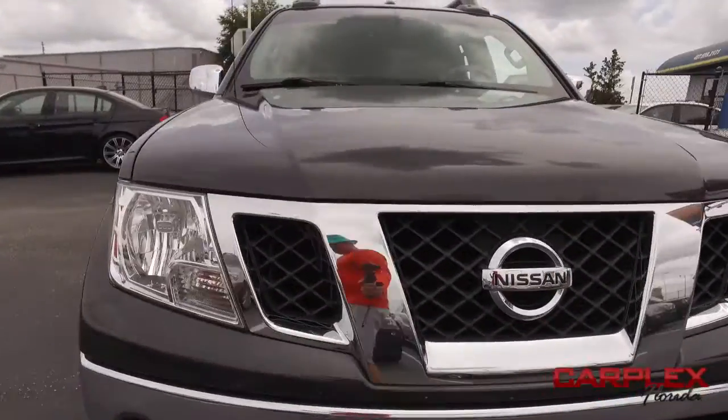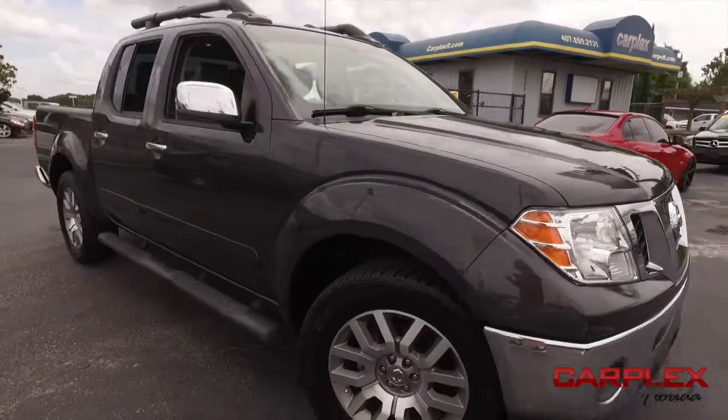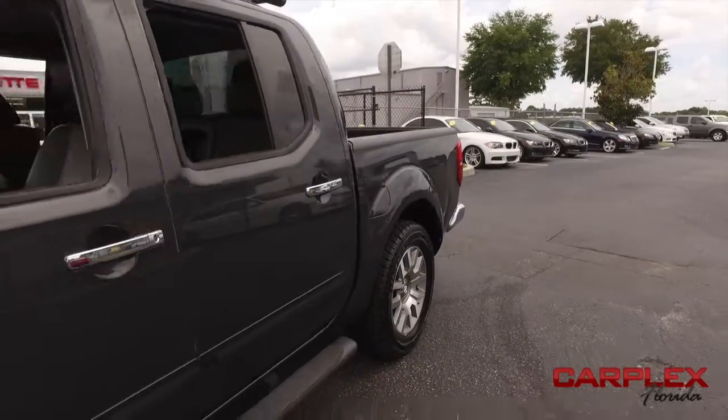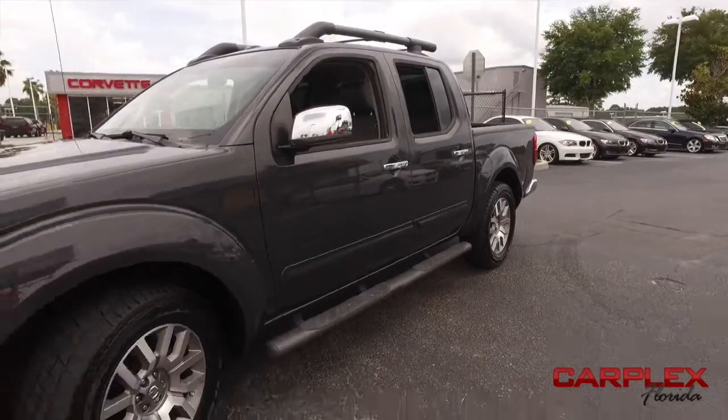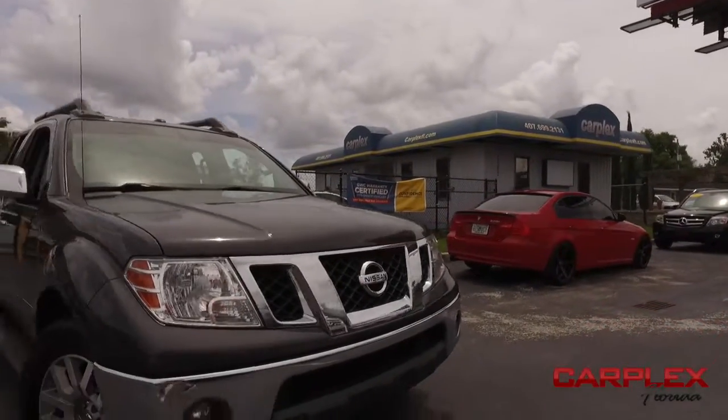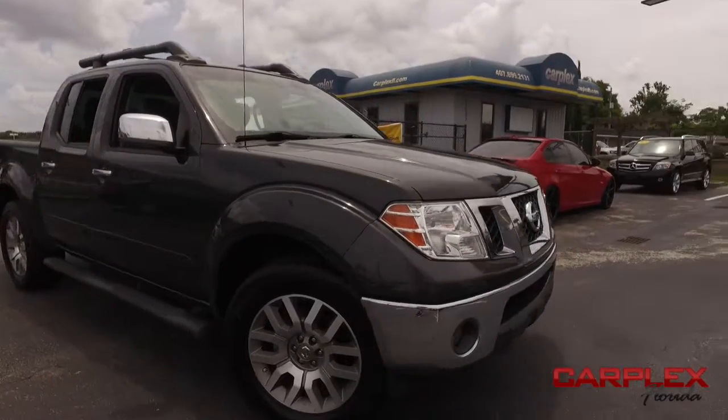It's a beautiful day here at CarPlex, located in beautiful sunny Maitland, Florida — 10 miles south of Sanford, 10 miles north of Orlando, located on the 1792. We are the premier dealership for light new pre-owned quality sports and luxury vehicles.